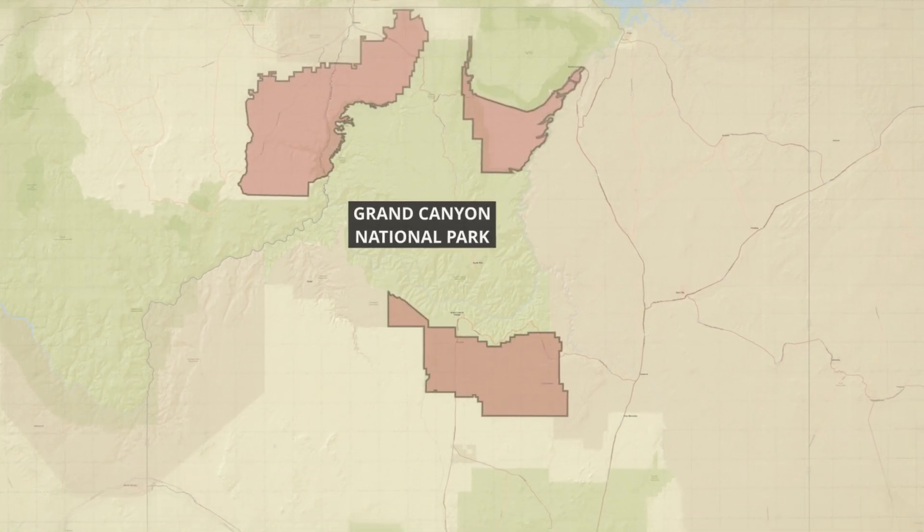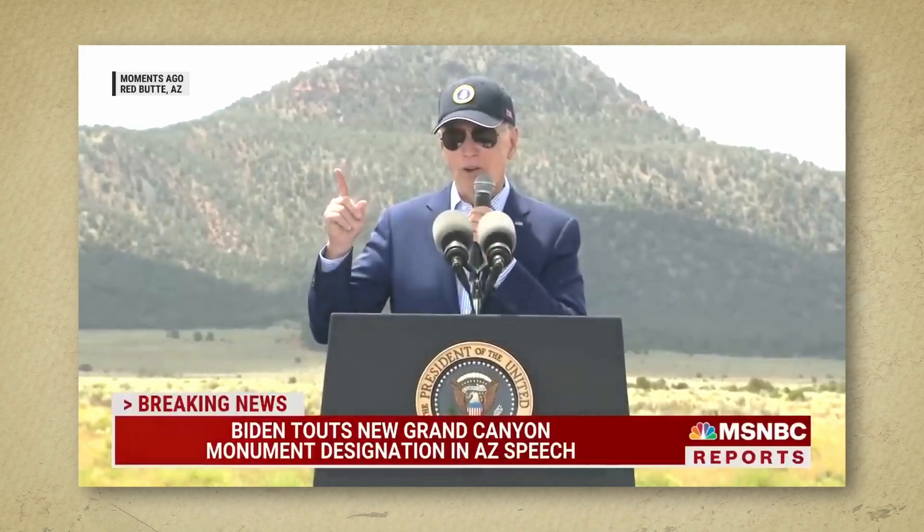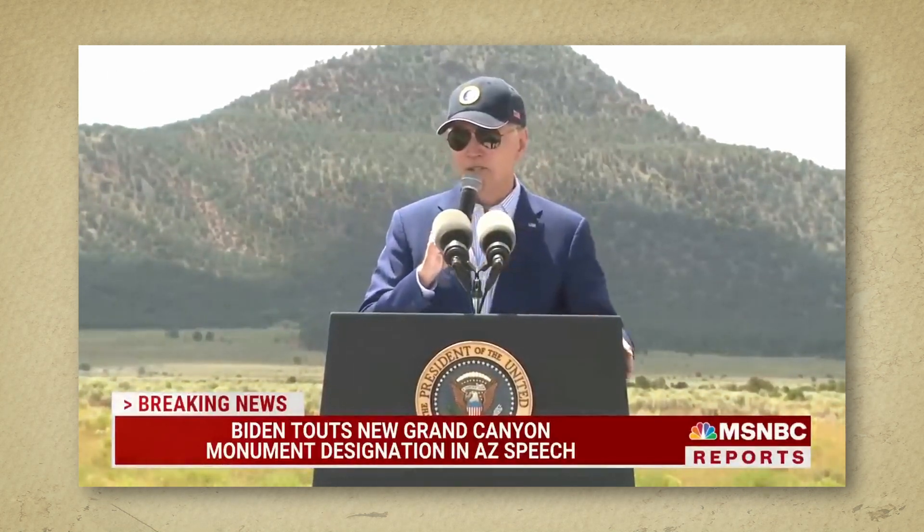This is a one million acre stretch of land that could provide the whole state of Arizona enough energy for two years. And this is President Joe Biden dedicating that same land in Arizona as a national monument using the power of the Antiquities Act of 1906.